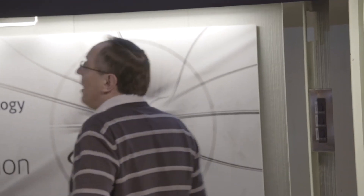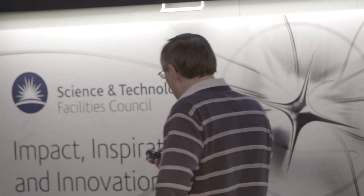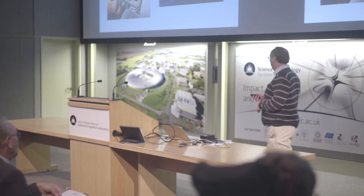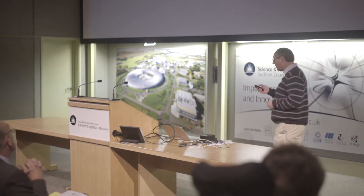How does this compare to what we're doing in ATLAS? It's very similar. We have pixel detectors with similar sizes of individual pixels. Our detectors are more like 20 by 20 millimetres, so a factor of two bigger, but not very different. The difference comes from the numbers: you play with one detector, we have over 30,000 of them in the pixel detector we're building for the LHC. You have 65,000 channels; we have at least 4 billion channels. You are playing with the kind of cutting-edge detectors that we use. Maybe one day you'll come and work with us on these giant detectors for the LHC.